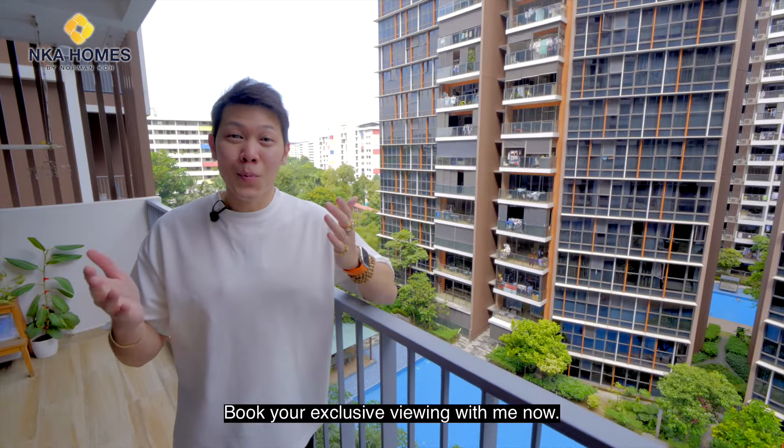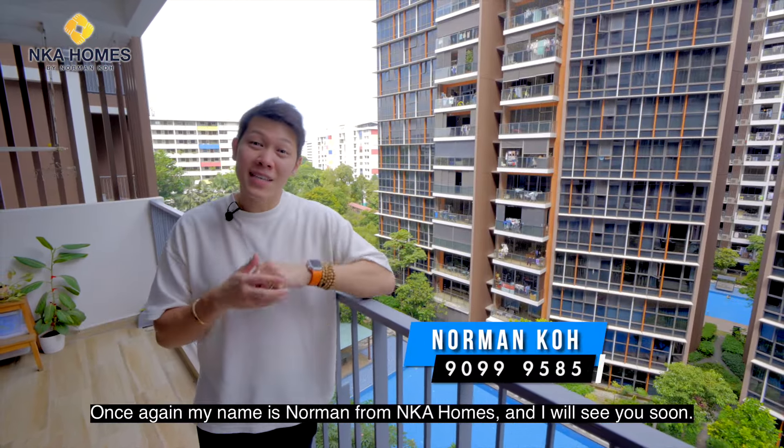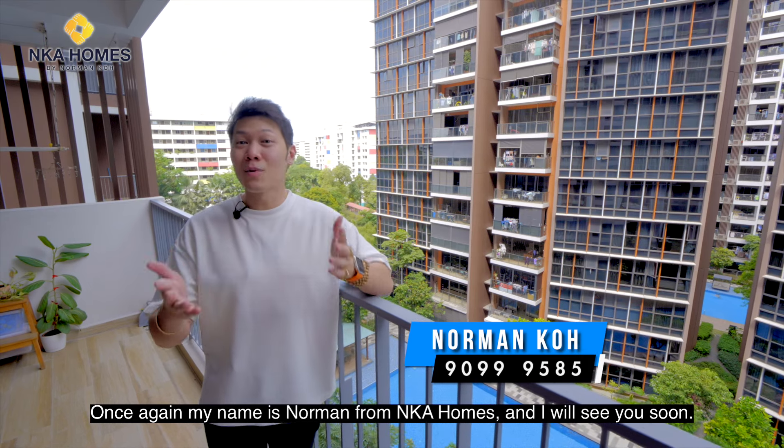So what are you waiting for? Book your exclusive viewing with me now. Once again, my name is Norman from NK Homes and I will see you soon.